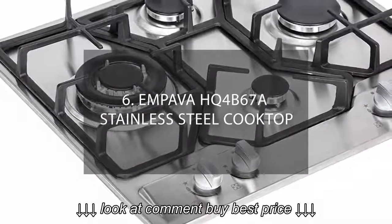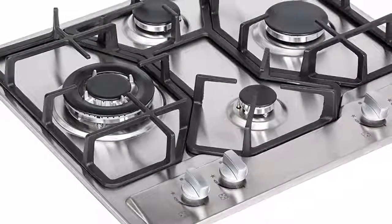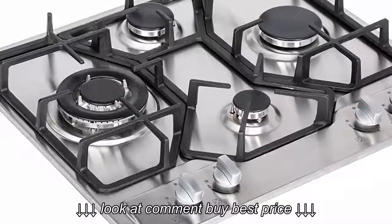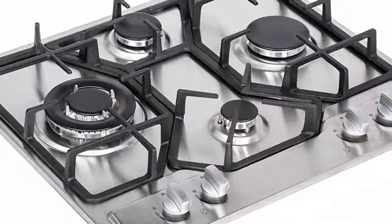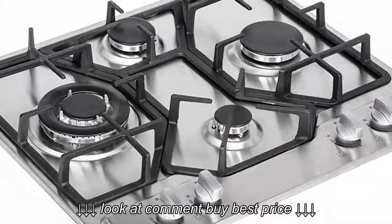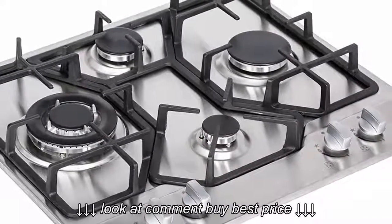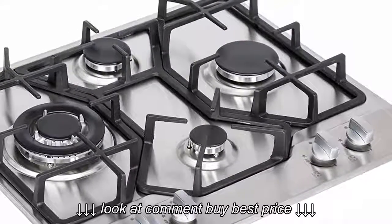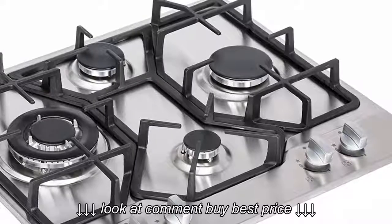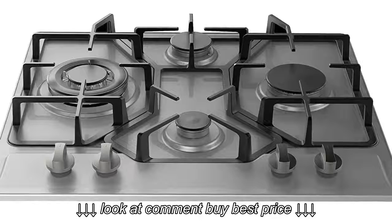Number 6: Empava HQ-4B67A Stainless Steel Cooktop. Most people enjoy cooking on gas stovetops. However, because of the low-grade accessories they have at home, they fail to explore the full potential of these novel devices. If you are updating the pots and pans in your kitchen, add the Empava HQ-4B67A to your shopping list. Made of stainless steel, this stove withstands abuse well. It is also aesthetic and has a low-maintenance design ideal for day-to-day cooking.